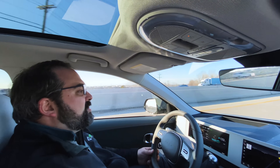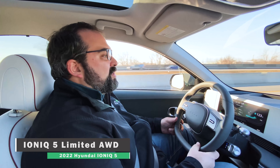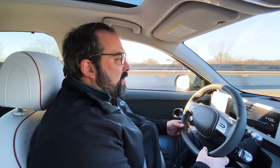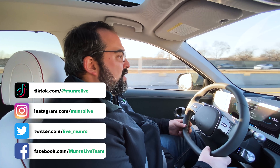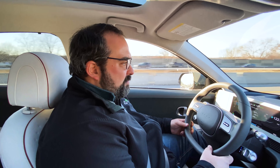So here we are in the 2022 Hyundai Ioniq 5. This is the top of the line vehicle that Hyundai offers for the Ioniq. This is a $55,000 MSRP vehicle, all-wheel drive. It has all the bells and whistles that Hyundai is going to offer.